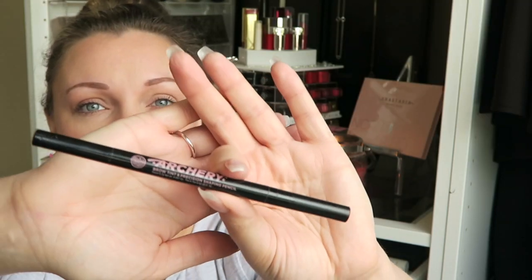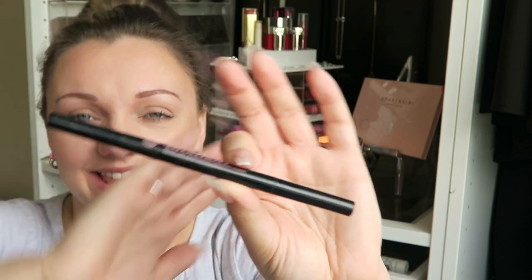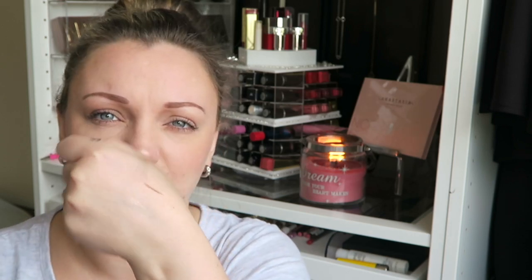Next I have a brow pen, and this is a Soap and Glory Archery. It has two sides — one side has a little felt tip, one side has a twisty-up crayon. The twisty-up crayon, I'm not going to lie, I wasn't really a fan of. You had to dig deep for it, and when you're drawing it on your face, I don't like to dig deep. It hurts. But the other side I absolutely loved.